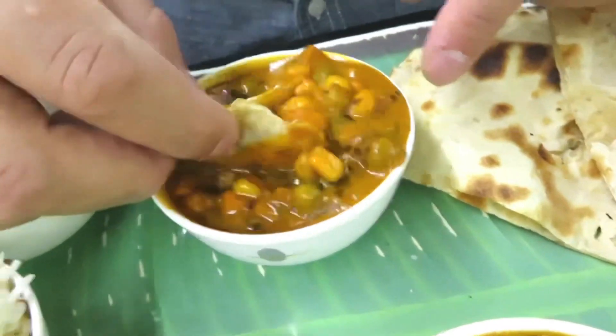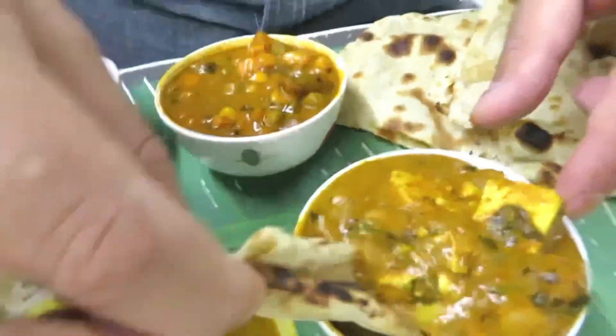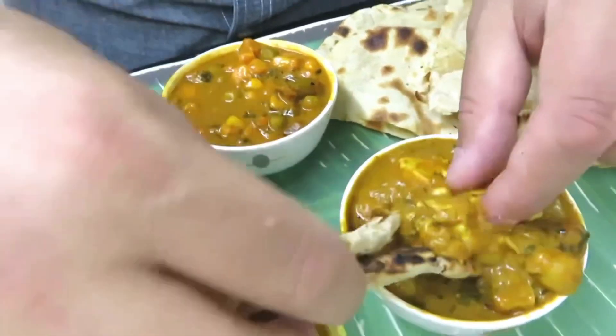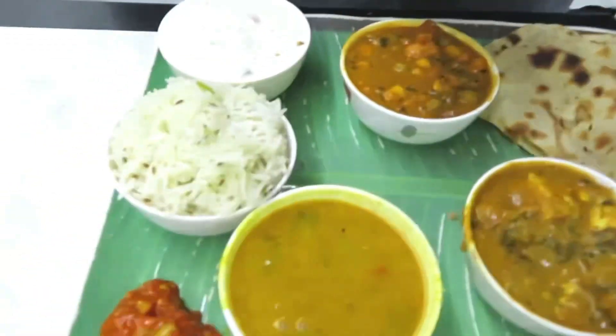It's so, so nice. Look at this — this is another dal, thicker than the first one. So much going on there — I can see sweet corn in there as well. And then this is another dish but this time it's got paneer in there — look at that. The paneer is so soft. Thali is such a brilliant option — this is the best of everything.